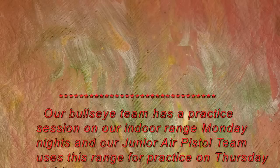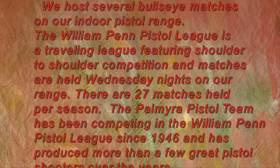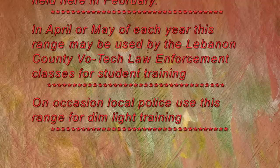Our bullseye team has a practice session on our indoor range Monday nights and our junior air pistol team uses this range for practice on Thursday nights. We host several bullseye matches on our indoor pistol range. The William Penn Pistol League is a traveling league featuring shoulder-to-shoulder competition, with matches held Wednesday nights on our range. There are 27 matches held per season. The Palmyra pistol team has been competing in the William Penn Pistol League since 1946 and has produced more than a few great pistol shooters over the years. A President's Day 22 match is also held here in February.